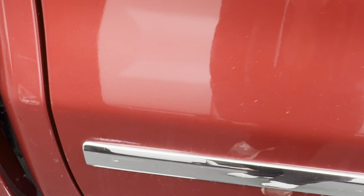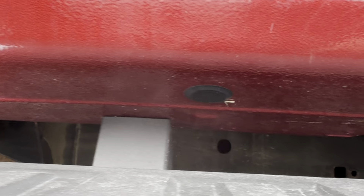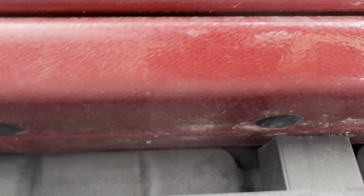Scratches there. Overall, I mean, for what I would expect to see out of the truck, it's in good condition.